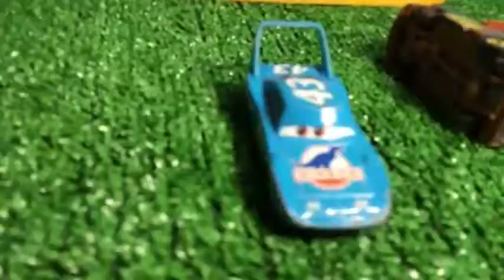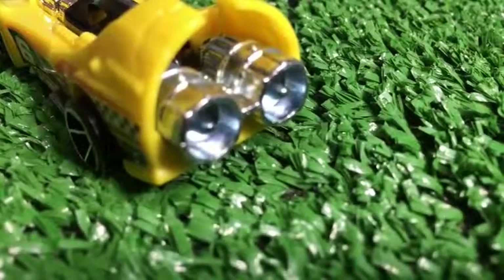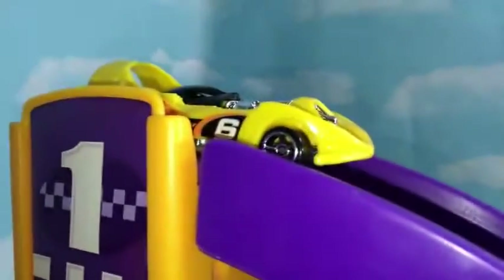This time here you can see a Hot Wheels weight booster. It's gonna be really interesting to see how this booster works. This time you're gonna have Lightning McQueen, James of Thomas and Friends, and a Hot Wheels car with the booster.